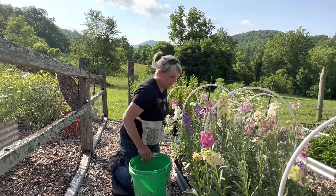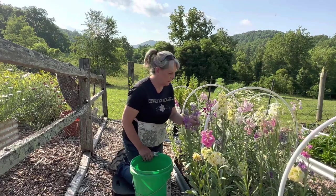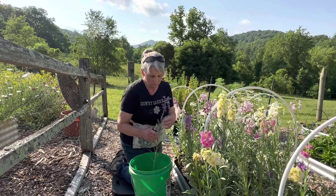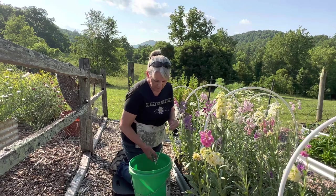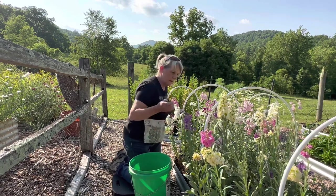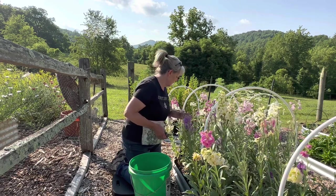I'm cutting it at the base. Stock is pretty much a one-and-done. Some of these are singles and some are doubles. When this bed is completely done and bloomed out, I'll take it all out and probably grow pro-cut sunflowers in here.